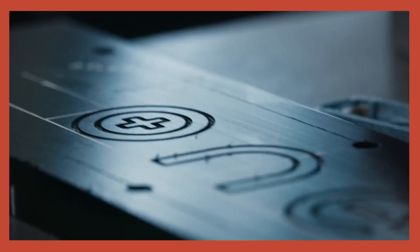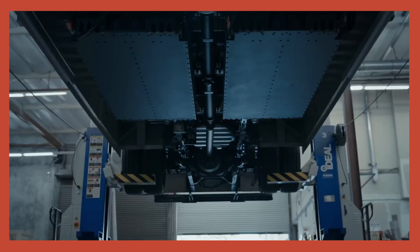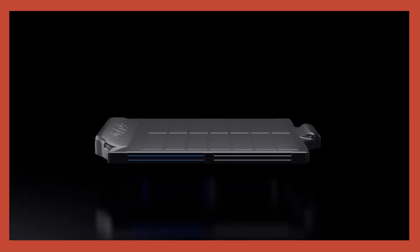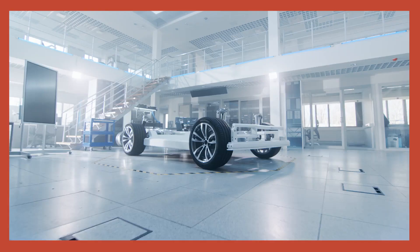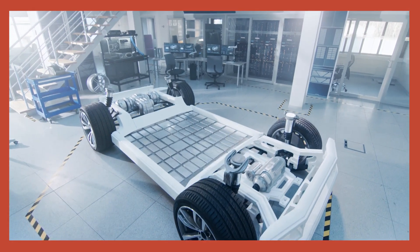One way of improving batteries is by changing the materials we use for them. One company — the company is called One — is trying to double the range of electric vehicles, use safer and more sustainable raw materials, and establish a local supply chain. One of the important ways they're doing this is through lithium iron phosphate batteries that are 10,000 times more plentiful than traditional lithium batteries that rely on cobalt and nickel.